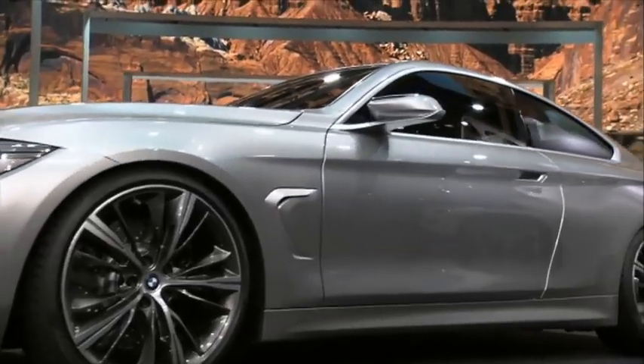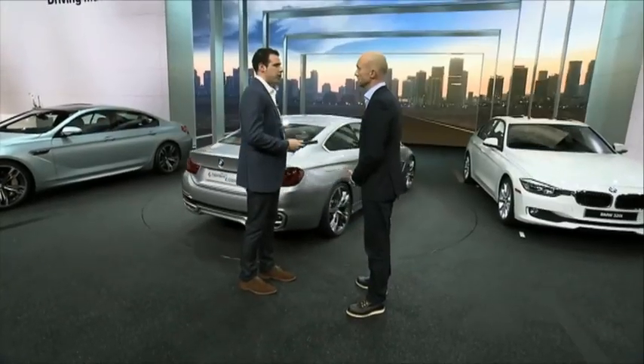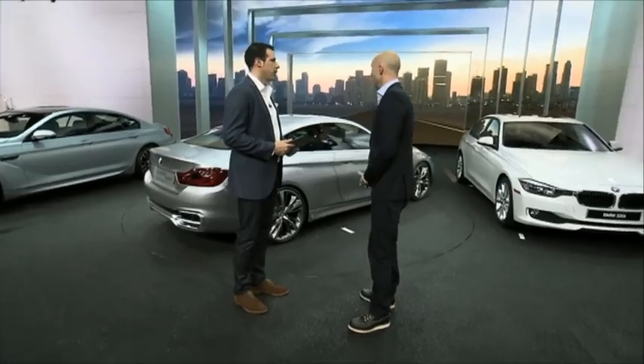We are clearly looking at the concept vehicle — what kind of changes should we expect when the car hits production? This car is, from the overall shape, very close to the production car. Of course there will be some details which will be changed. You can also expect our line concept that we introduced with the 1 Series in Europe and with the 3 Series — the new generation sport line, modern line, luxury line, and also the M Sport package. This line concept is very popular and well accepted by our customers, so you can expect this also for the 4 Series.